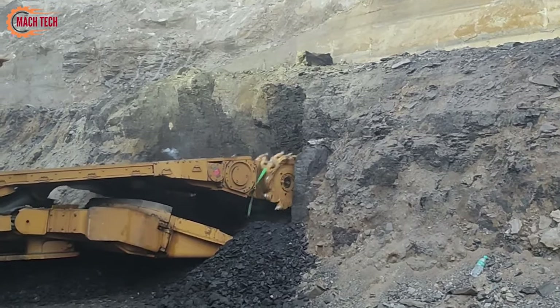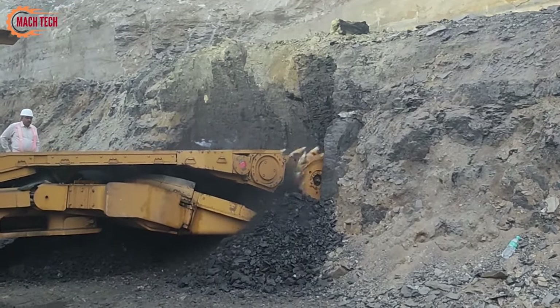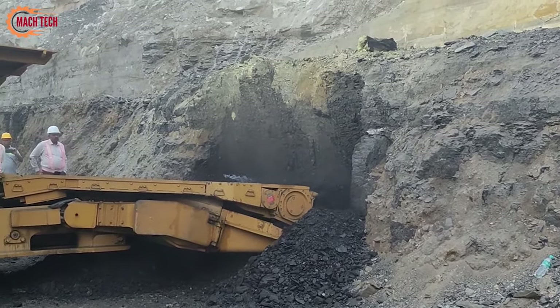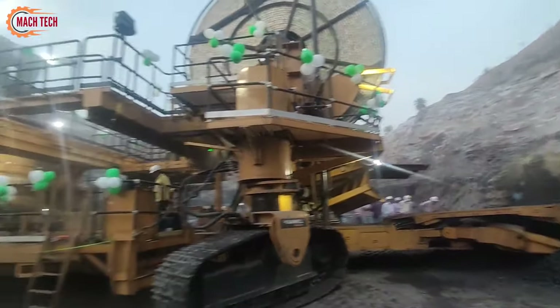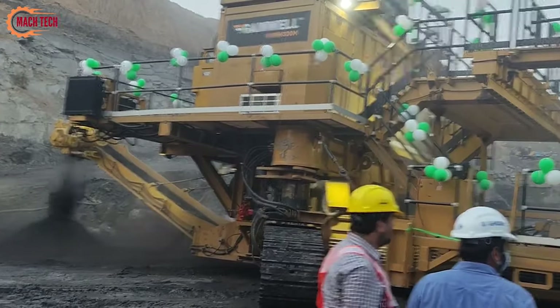This not only increases safety by reducing the risk of cave-ins and other common underground mining hazards, but also enhances productivity with its ability to continuously extract coal with minimal disruption. Its robust design and powerful cutting capabilities ensure reliable operation in diverse mining environments.